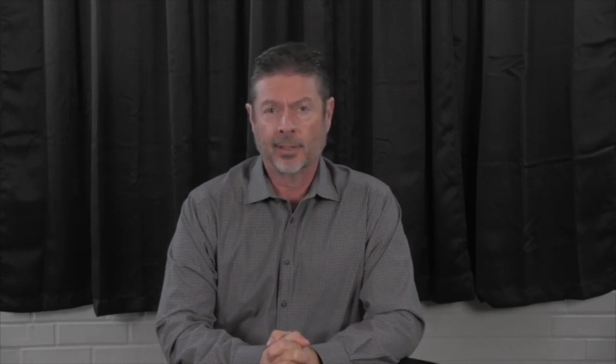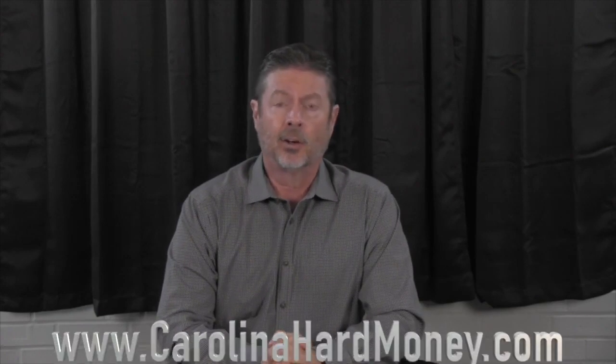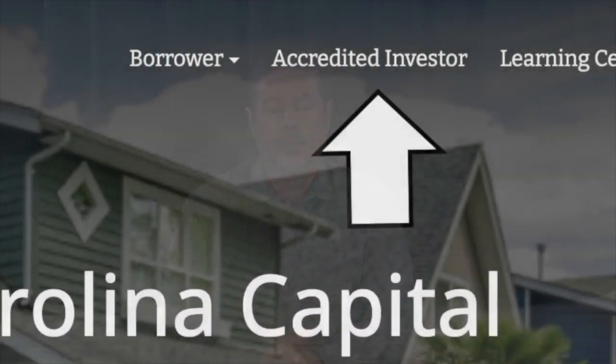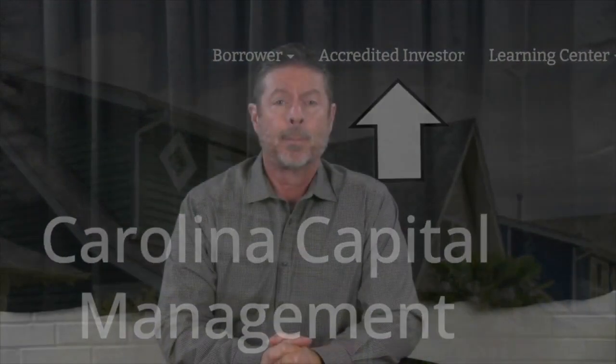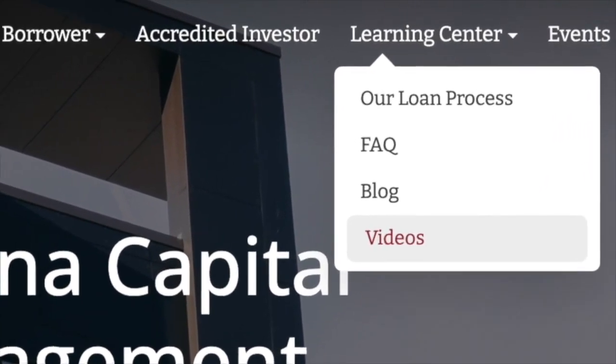As always, here are the next three steps to continue your journey. If you're interested in borrowing money for your real estate projects, go to carolinahardmoney.com and click on the Apply Now tab. If you're interested in passive returns, go to carolinahardmoney.com and click on the Accredited Investor tab. And if you're interested in further education, go to carolinahardmoney.com and click on the link to our video channel.